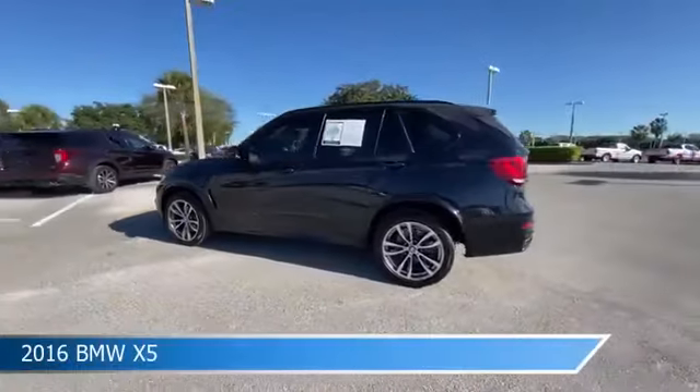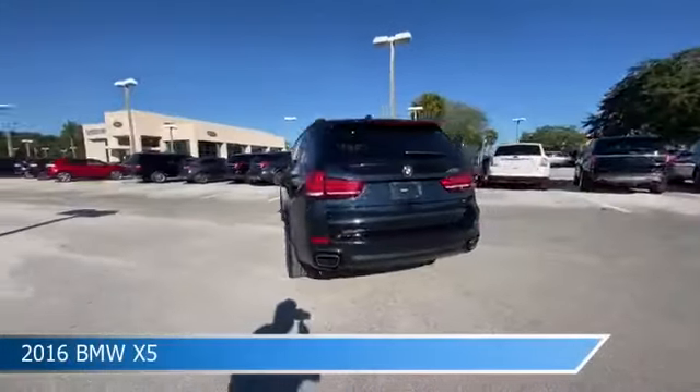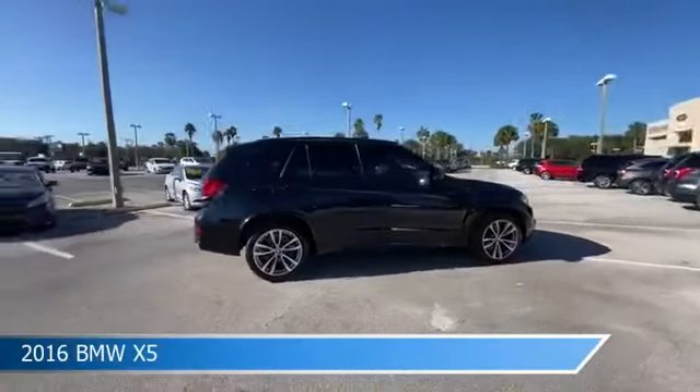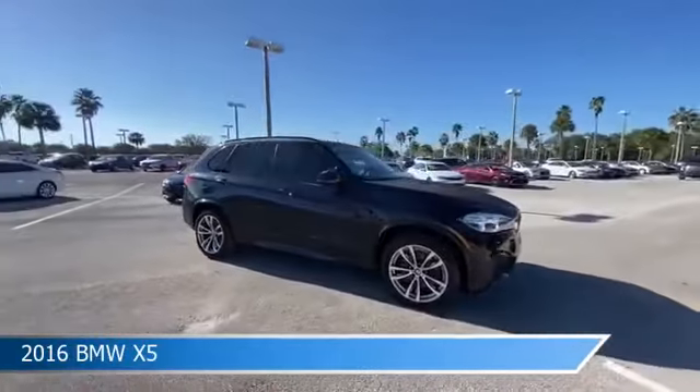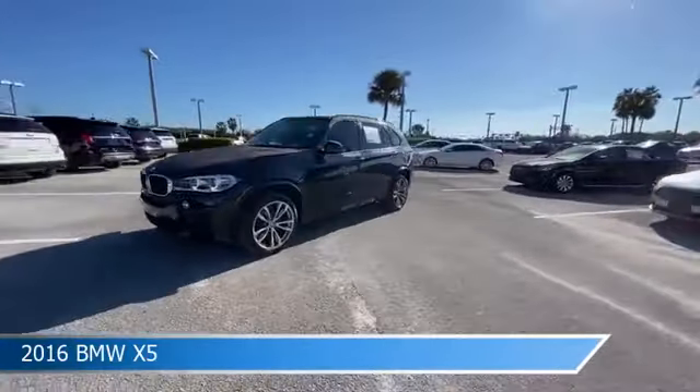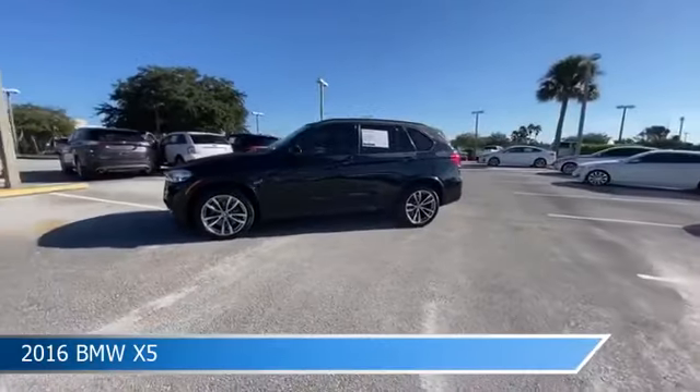Take a look at this 2016 BMW X5. Equipped with an automatic transmission in imperial blue metallic, this car comes with some great features including all-wheel drive, dual climate control, anti-lock brakes, audio controls on steering wheel and more. Come in and check it out today.